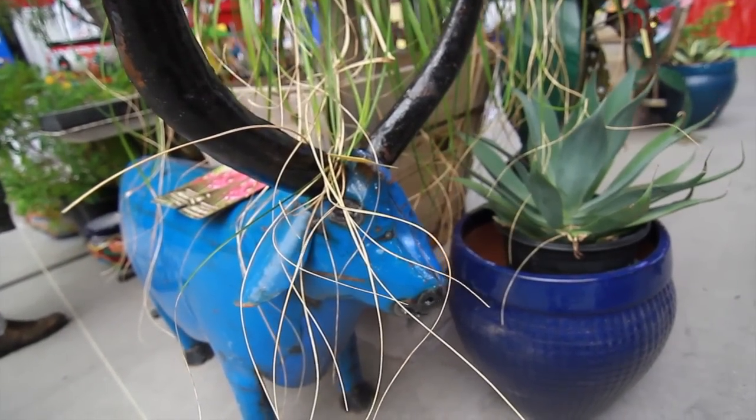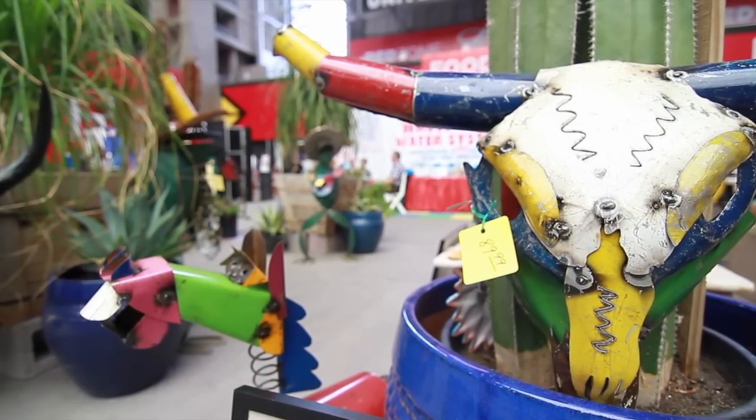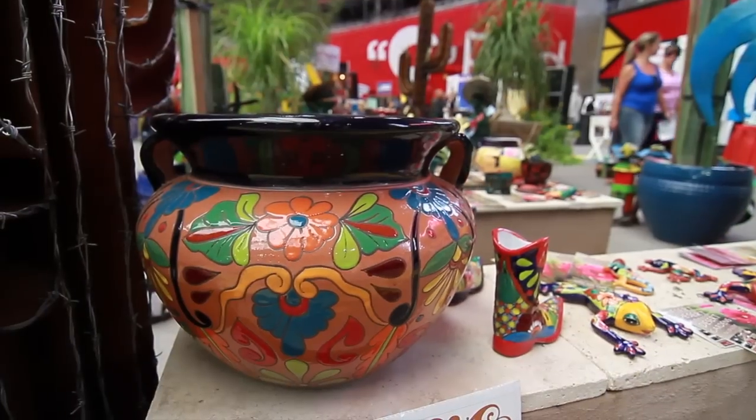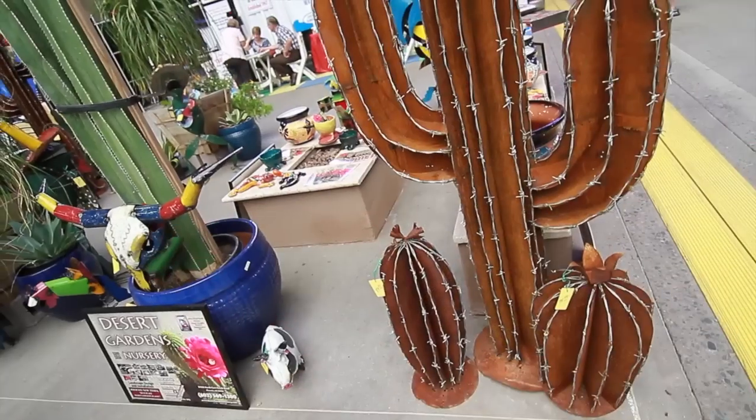We carry a wide variety of garden art from metal wall hangings to figurines, from very small and intricate to large-scale bright and colorful.